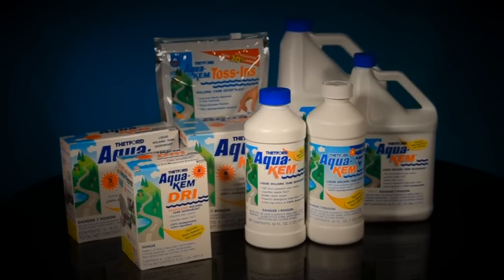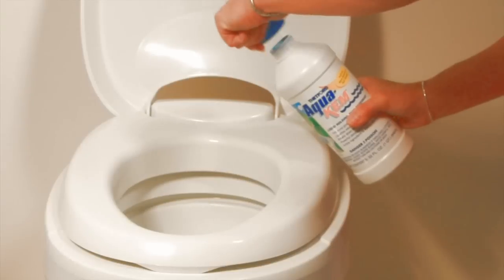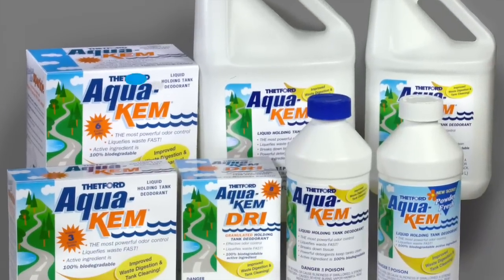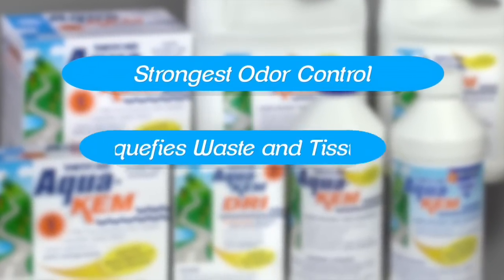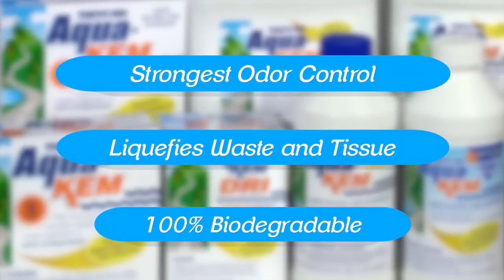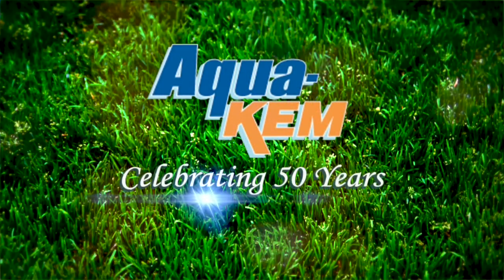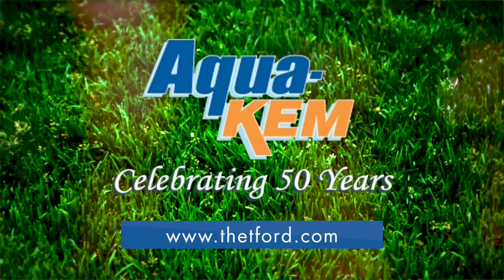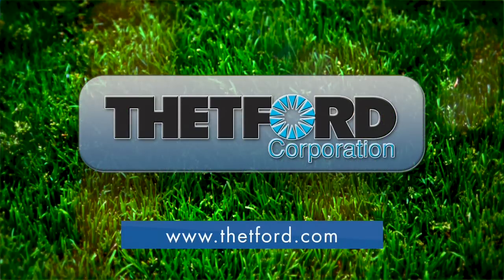Thetford's Aquacam has outsold all its competitors combined because it's the strongest holding tank deodorant available. It provides the strongest odor control around the clock in all temperatures and conditions, quickly liquefies waste and tissue, and is 100% biodegradable. Aquacam — the industry standard for 50 years. Visit Thetford.com for more information.